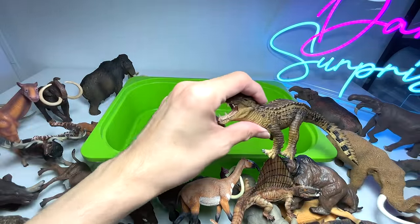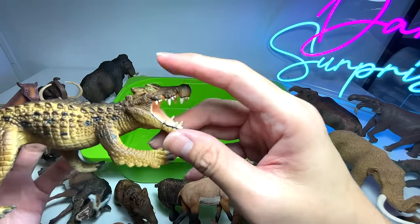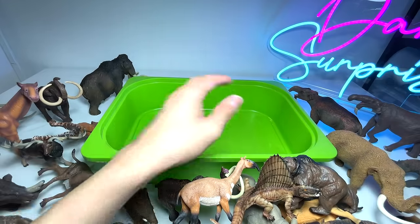Last one — it's a Kaprosuchus, a really beautiful one from Safari Ltd. I think that's all!